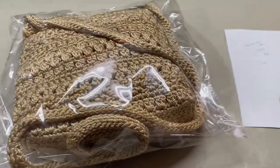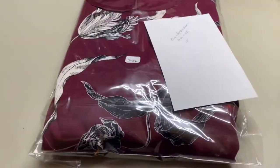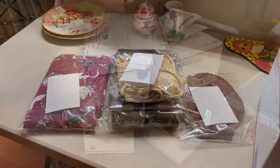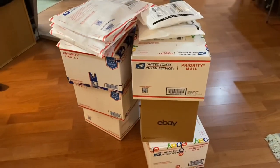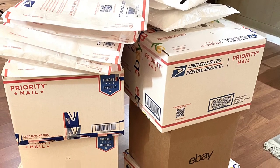Everything's been pulled now to be placed in either a priority envelope, or in the case of the priority boxes, just have the labels taped right on. And our shipping is done! I hope you enjoyed today's video. Please give me a thumbs up and subscribe — I'd really appreciate that. Until we see you next time, have a great day, everyone. Debbie.